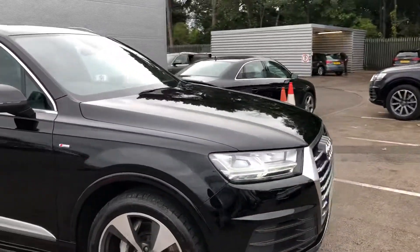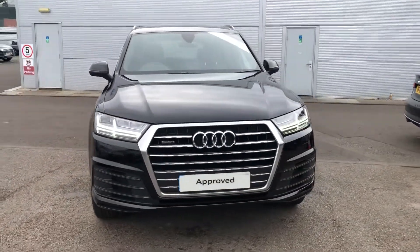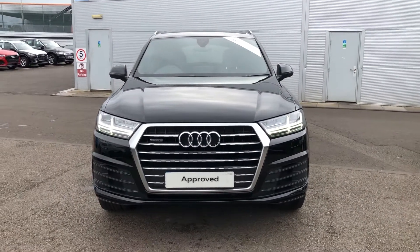If you would like any more information on this Audi SQ7, please contact us here at Crew Audi on 01270 864 091. Thank you for watching.